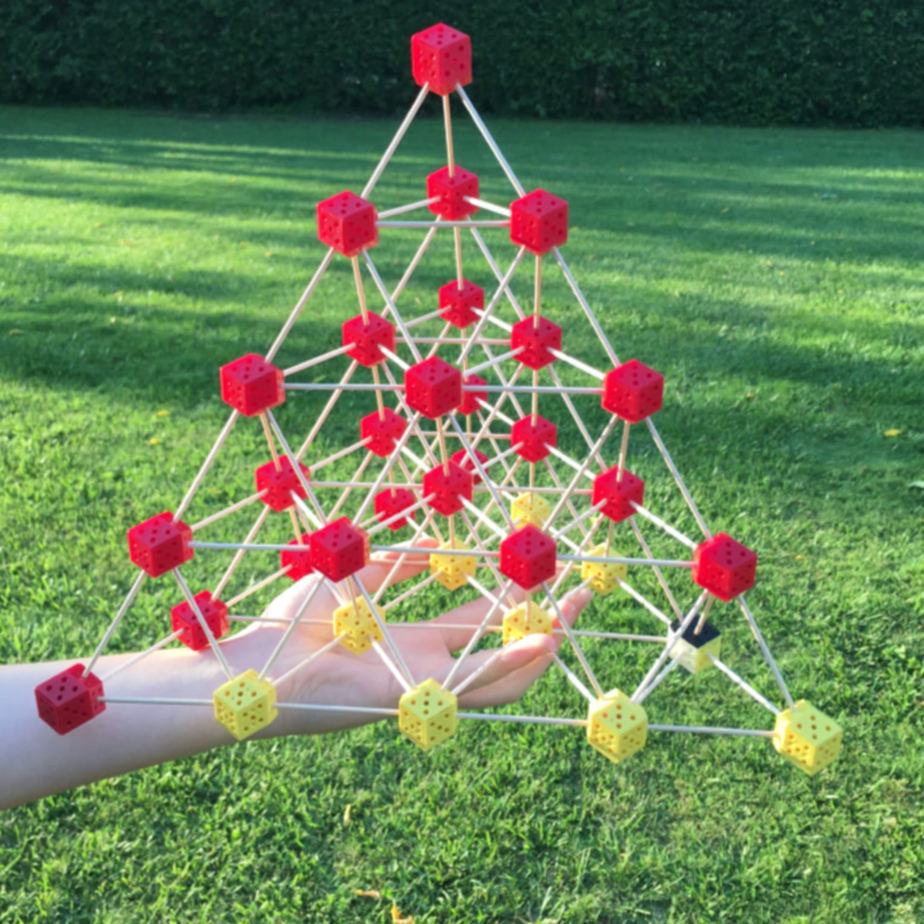This one goes out to all our number loving listeners. We heard your call for a deep dive on the square root spiral, and the intrigue is mutual. It's like a gateway spiral, right? Looks can be deceiving, because this seemingly simple pattern unlocks some seriously mind-bending mathematical secrets.